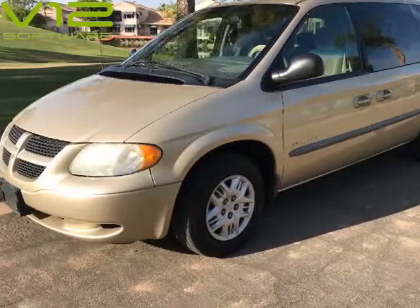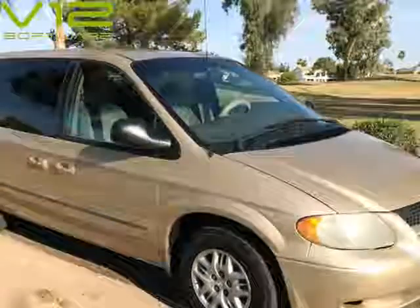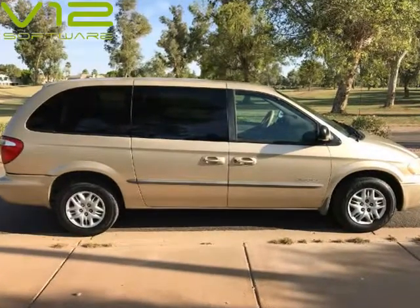This 2001 Dodge Grand Caravan is brought to you by A Lot of Used Cars LLC. Very clean 2001 Dodge Grand Caravan in excellent condition with low miles — less than 9,000 miles per year, 142k miles total.